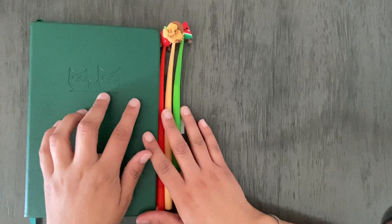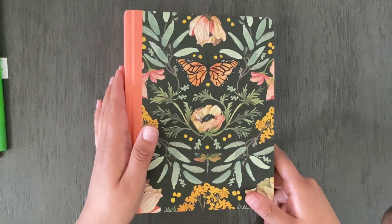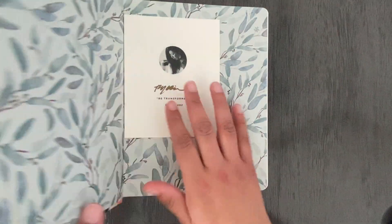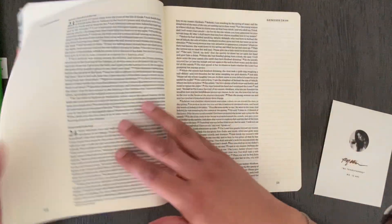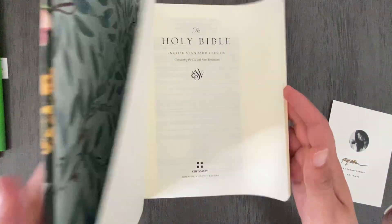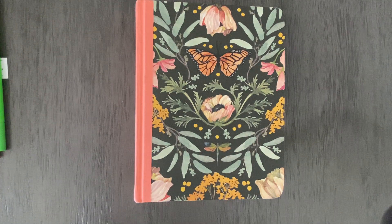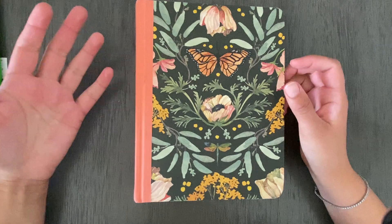I'll have the planner link down below. I also want to show you something really quick — I got some happy mail from Lindsey over at Little Helpful Files. She sent me a journaling Bible, which I thought was the sweetest thing ever. Look how beautiful it is! When you open it, you can read the Bible and put your notes on the side. It's just so pretty and was one of the sweetest gifts I've ever received.